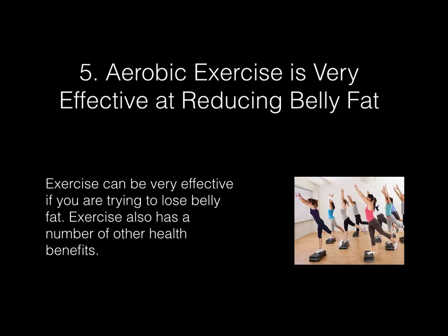Aerobic exercise is very effective at reducing belly fat. Exercise can be very effective if you are trying to lose belly fat, and it also has a number of other health benefits.